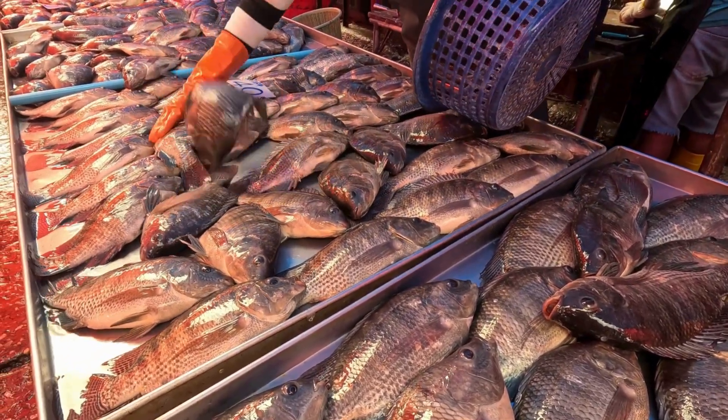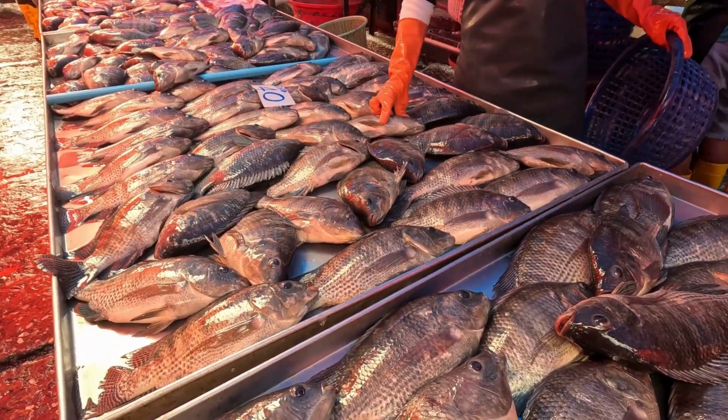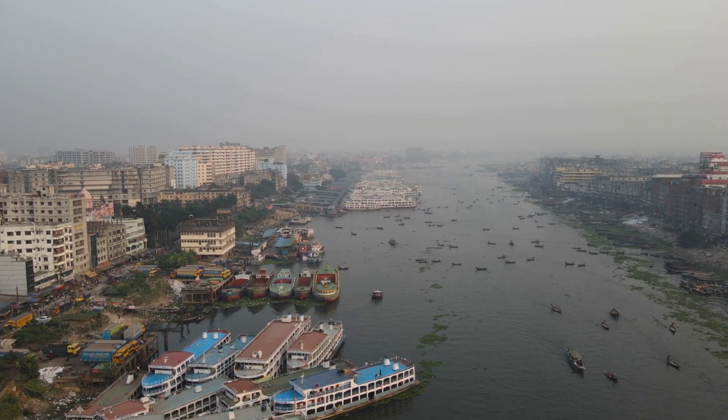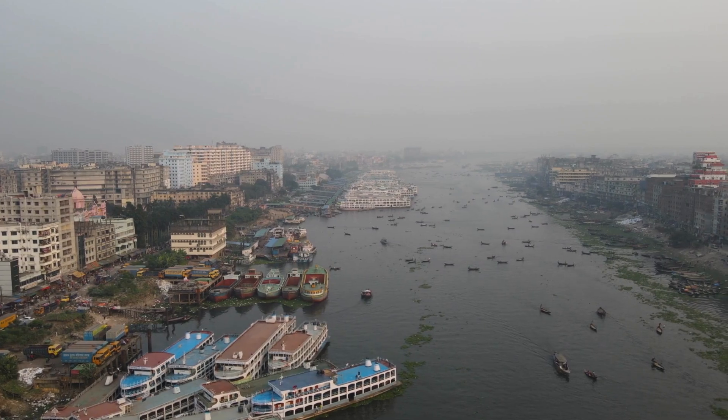For many people, deltas are not just land — they are life, income, and culture. But there's a downside: ports and cities built on deltas can pollute the water and harm ecosystems. The challenge is to develop without destroying.